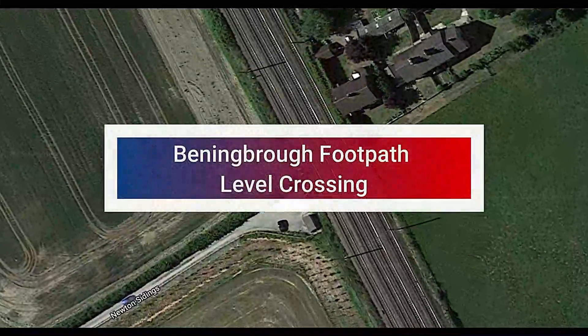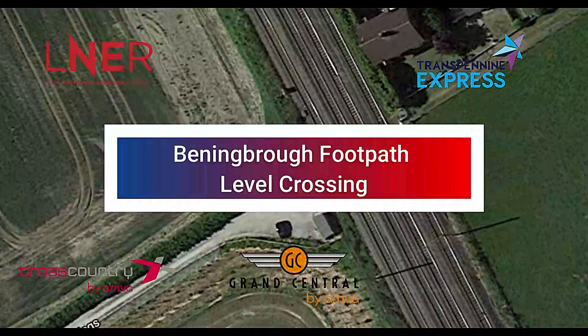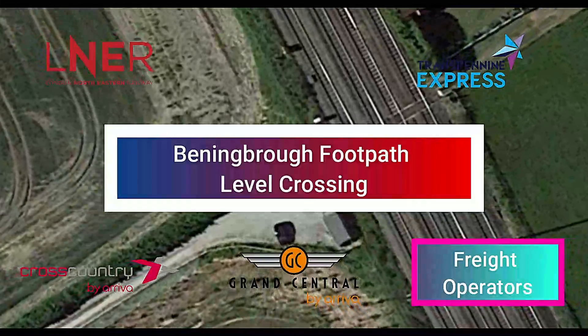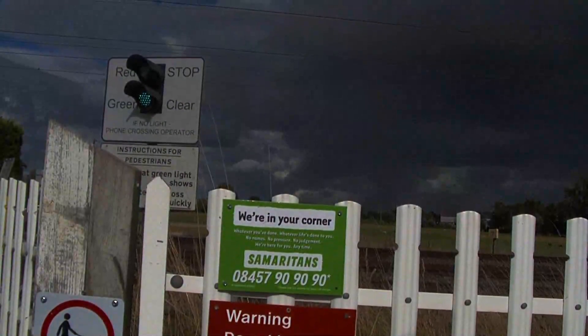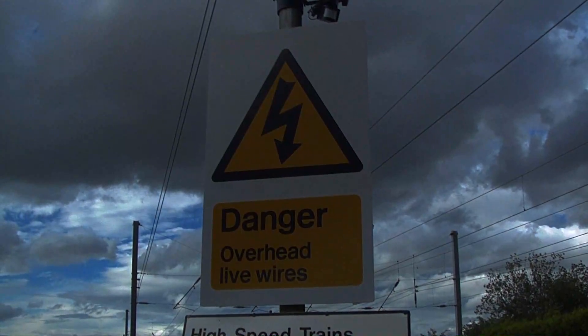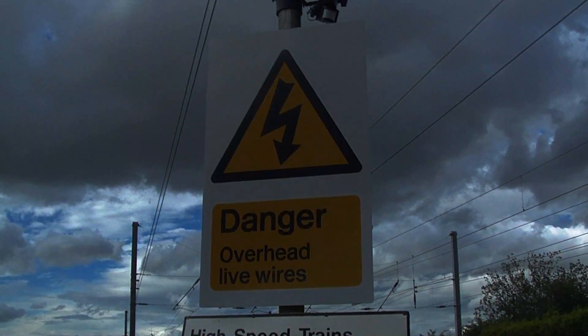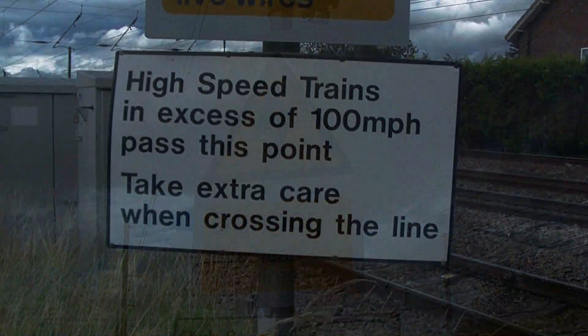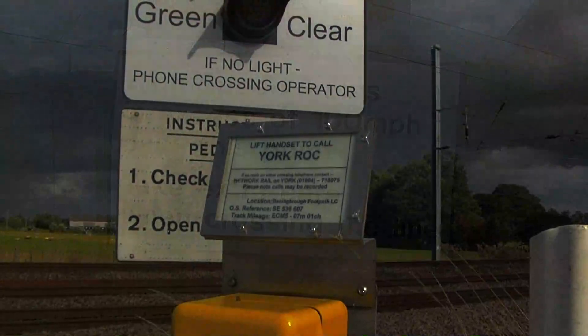Benimbra footpath level crossing. There are separate up and down lines, fast and slow lines in a quadruple set of tracks. Today's operators are LNER, Cross Country, TransPennine Express, Grand Central, and various freight operators respectively.